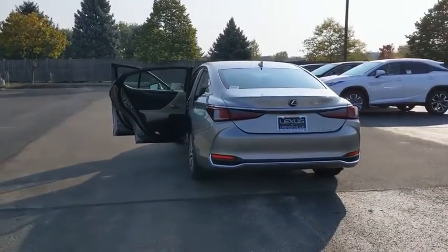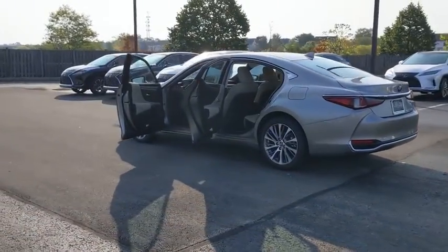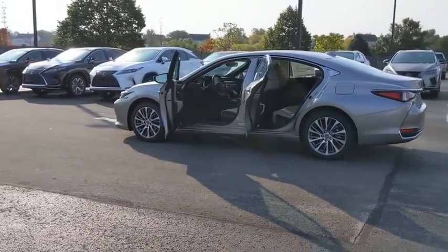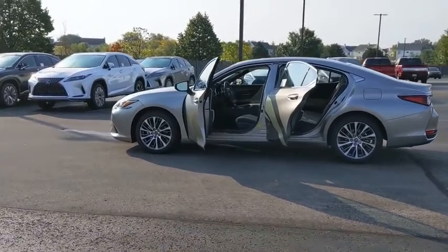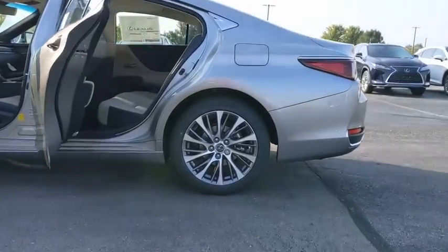Here are some of this vehicle's great options: backup camera, anti-lock braking system, steering wheel audio controls, remote engine start, stability control, Bluetooth, leather-wrapped steering wheel, power steering, adjustable steering wheel, and floor mats.